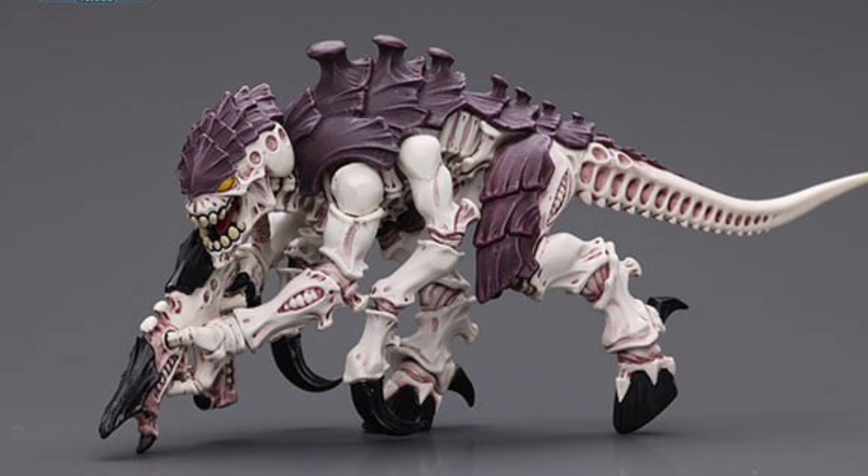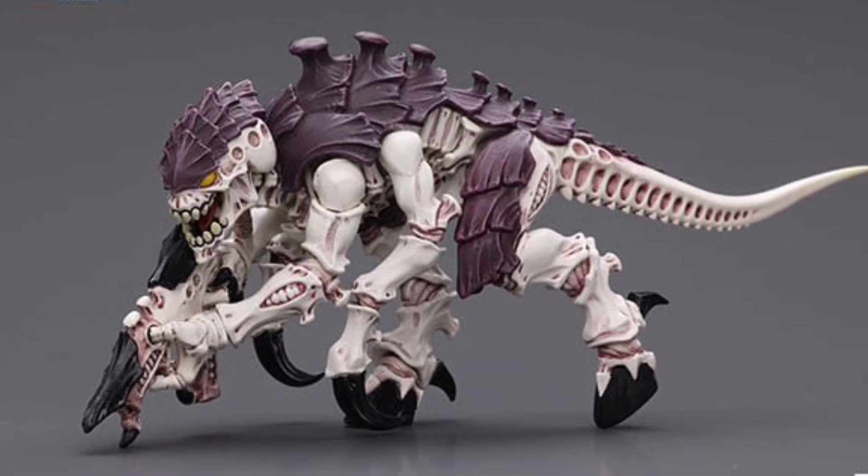Anyways, all three figures are available right now at Big Bad Toy Store. Link in the description of the video. Alright, take care, guys.